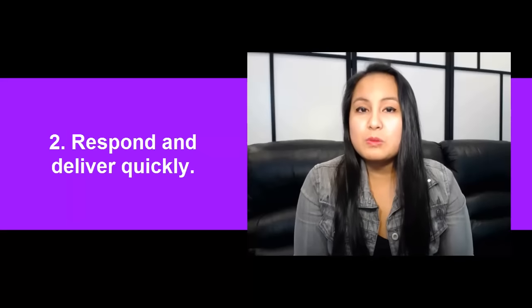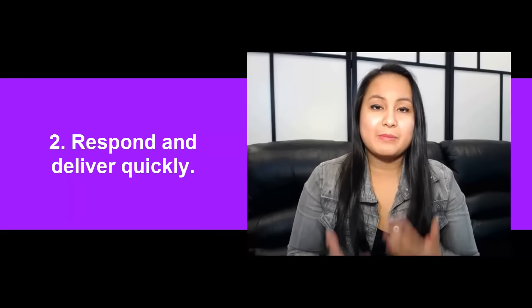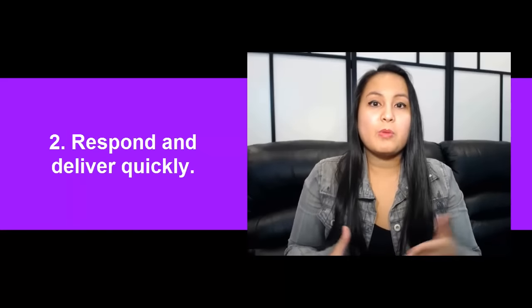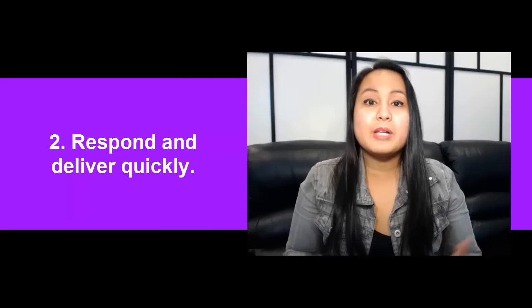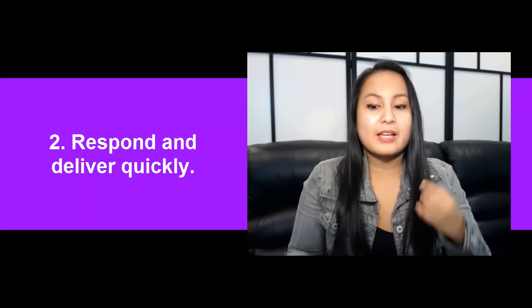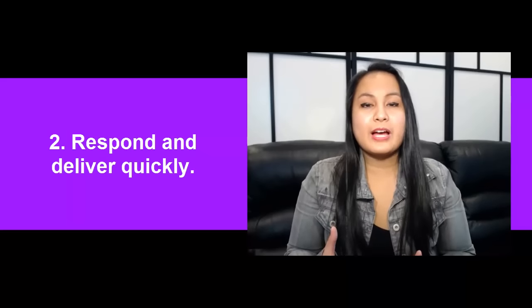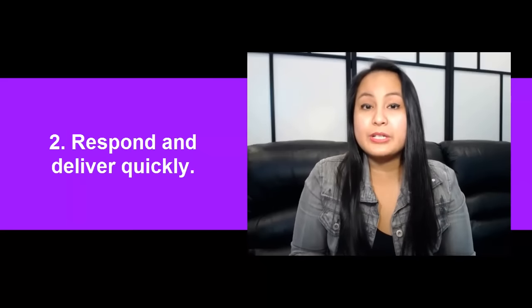Tip number two is to respond and deliver quickly. You need to respond quickly when you get inquiries and messages. Sometimes people want to make sure it's the right thing for them before they purchase — they'll message you saying, hey, is this what you're doing? And they'll confirm things before they purchase. If you take days to respond, that's not going to make you look very good. You want to show that you're prompt, professional, and on time. Treat this as a real business.